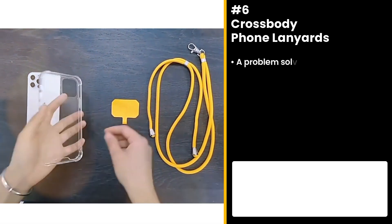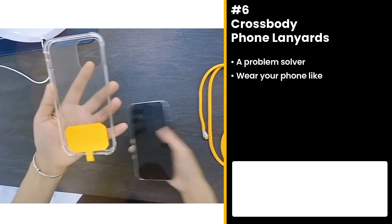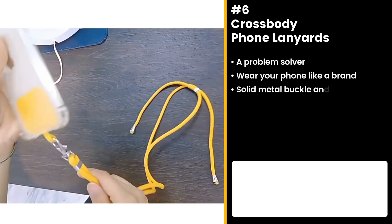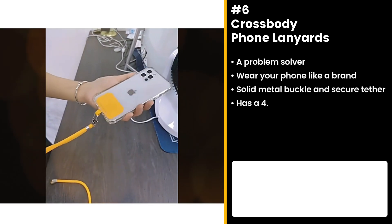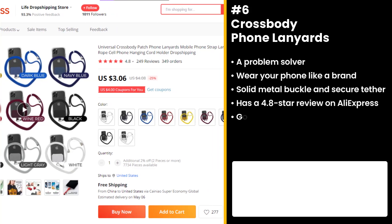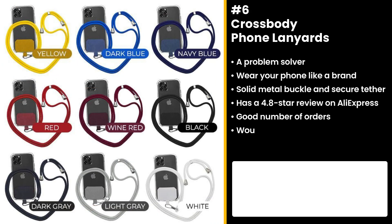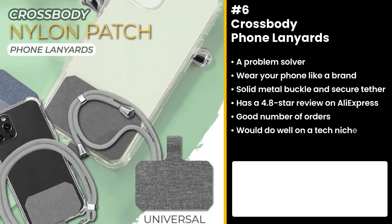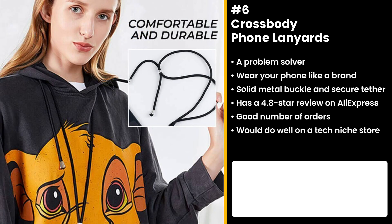We know the struggle of fitting your big smartphones in a small bag, so this one's for you. Wear your phone with the cross-body phone lanyards. The lanyard features a solid metal buckle and secure tether, protecting your gadget from accidental dropping. It has a 4.8 star review on AliExpress with a good number of orders. All you have to do is store the buckle's handle inside your phone case and attach the lanyard — no superpower needed. We think this product would do well on a tech-niche store.